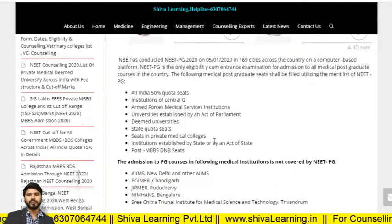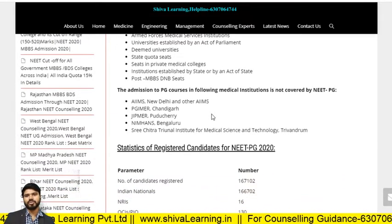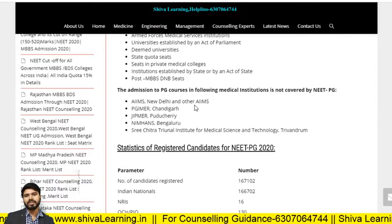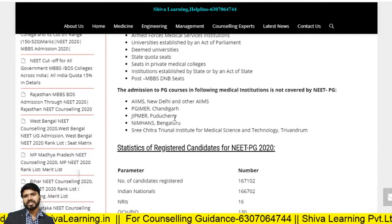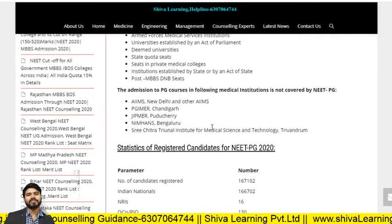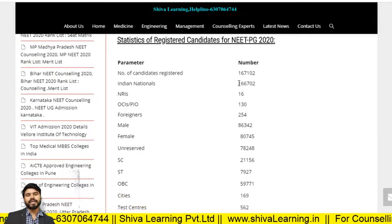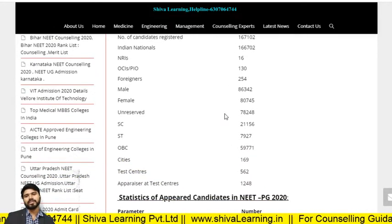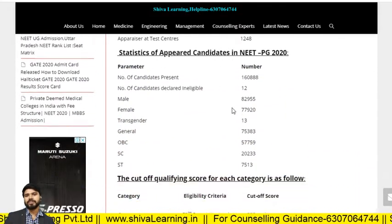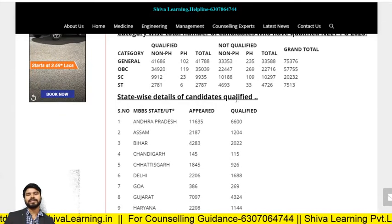These are the important things you should go through. I will give the link of this website in the description. Note that admission to PG courses in the following medical institutions is not covered by NEET PG: AIIMS, JIPMER Chandigarh, PGIMER, and AIIMS Bangalore and Sri Chitra. Be careful — these colleges are not handled through NEET PG. Statistics of registered candidates for NEET PG will help you a lot at the time of counseling. State-wise details of qualified candidates are also very beneficial.